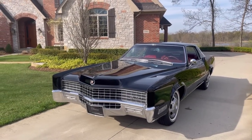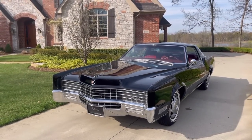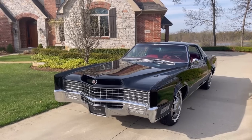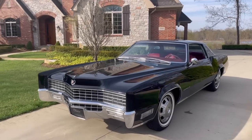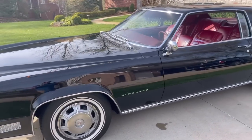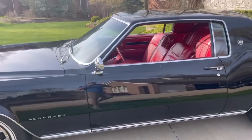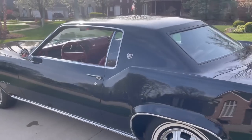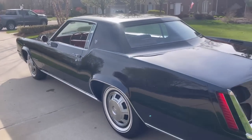Today we're going to compare two expensive Cadillacs of yesteryear: this 1967 Cadillac Eldorado and my 1984 Cadillac Seville. The 1967 Eldorado was quite an expensive car in its day with a base price of about $6,300, which is about $60,000 in today's money, so it was not a cheap car at all for the time.